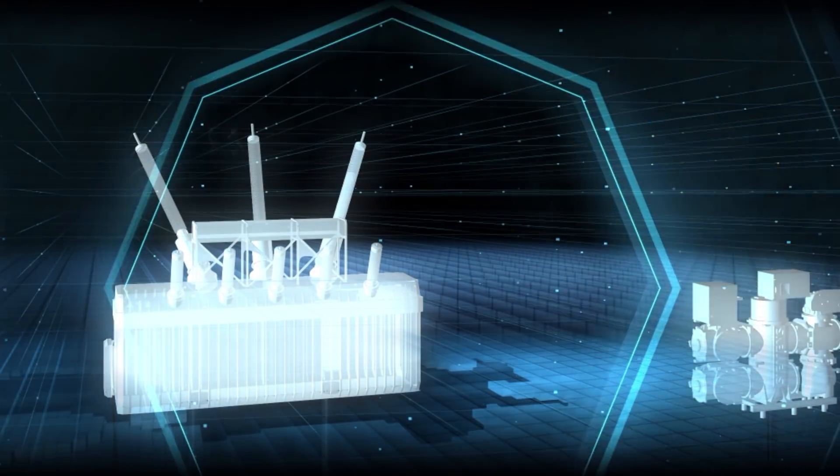Welcome to the new world of Switchgear. It's called Sensegear. I'm happy to introduce our new total product range.